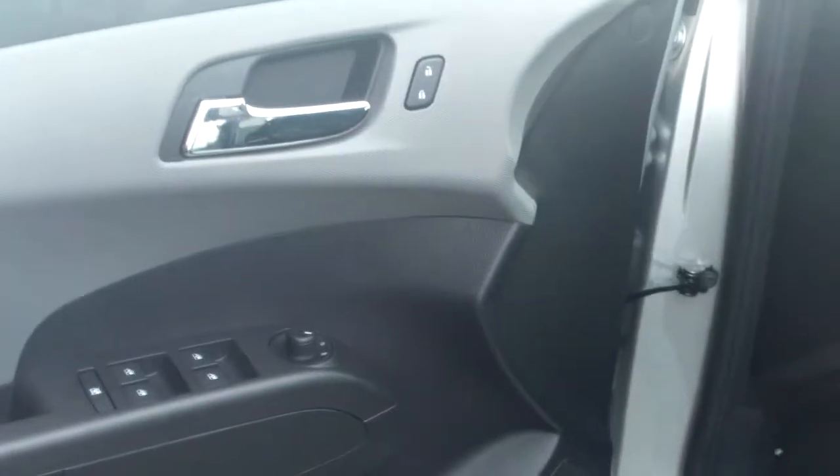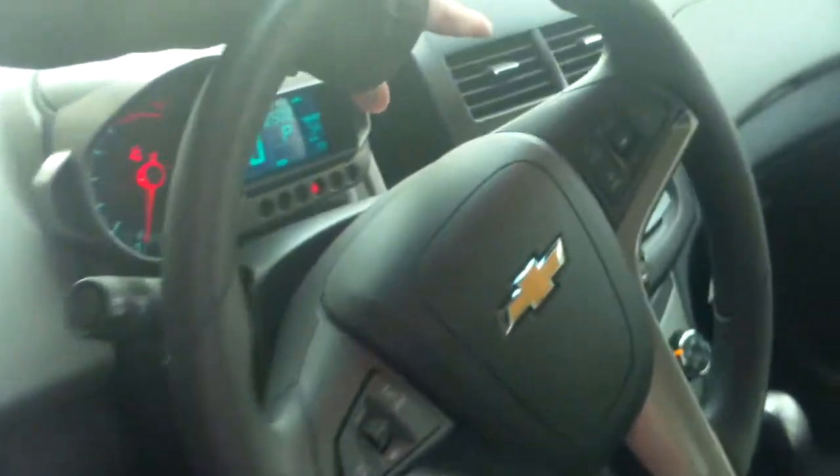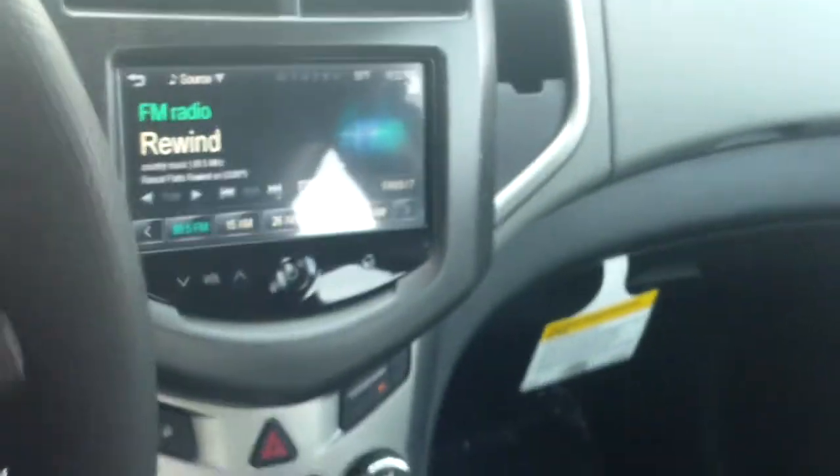This Sonic right here is an LT model. It has power locks, power windows, power mirrors. You have a touch screen in there for the stereo and everything. I'll go ahead and get in here and show you some of the stuff.